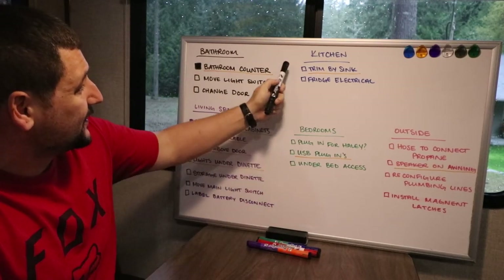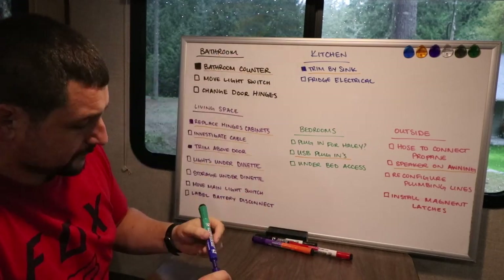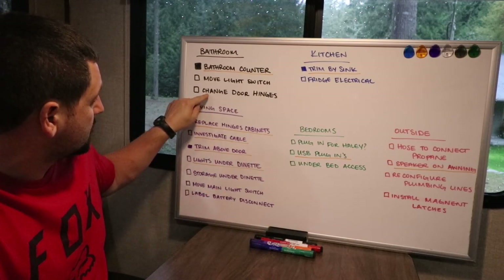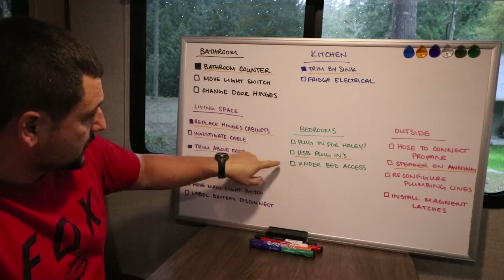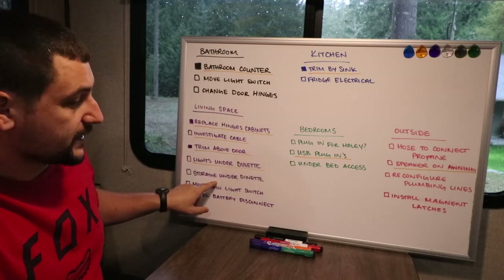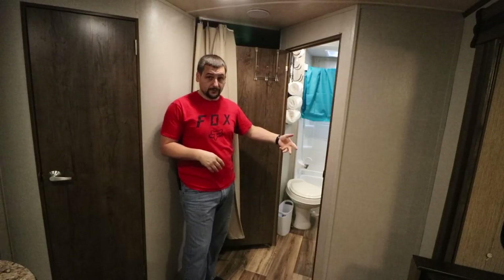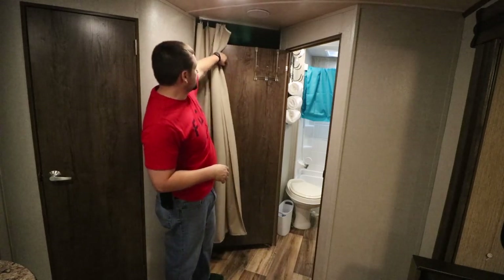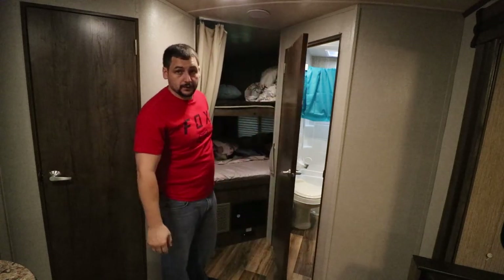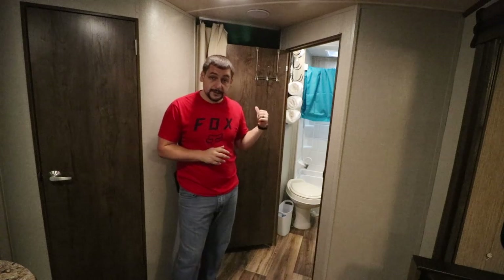We also got the trim around the kitchen sink done. Now we're going to investigate the door hinges and the under-bed access, and possibly the storage under the dinette. I want the storage door to stay wherever I let go of it — in this instance you can see the door always swings closed on its own, so I'm going to grab a screw gun and take these things apart.